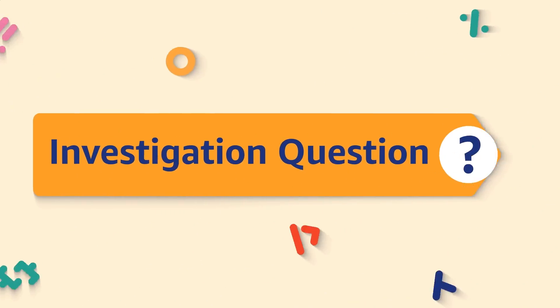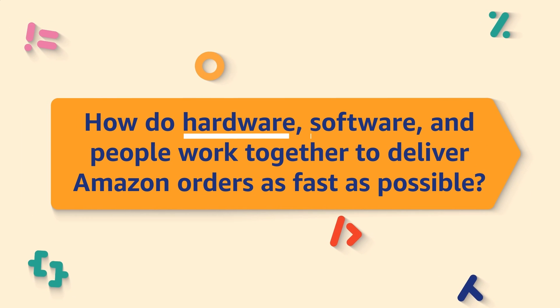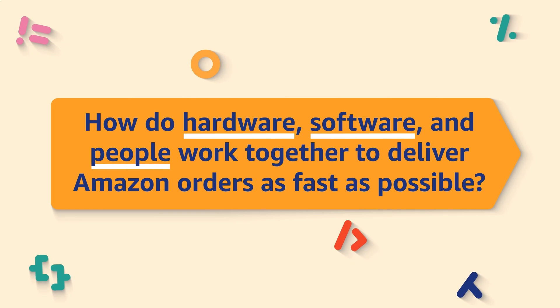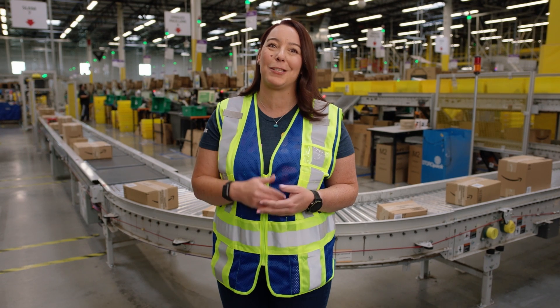Today, we are going to investigate the following big question: How do hardware, software, and people work together to deliver Amazon orders as fast as possible? Don't know what those mean? We'll explain in a minute.